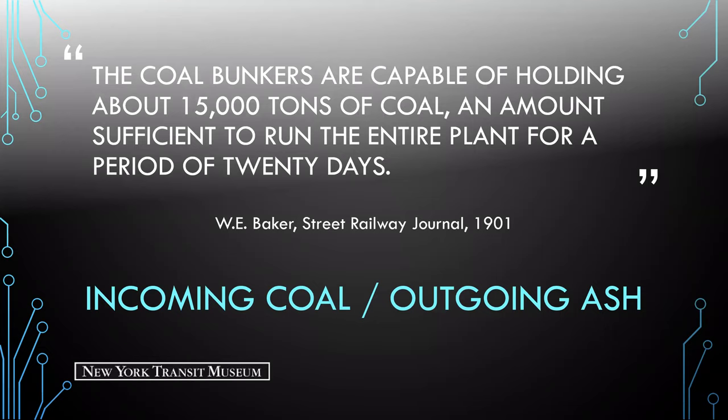W.E. Baker is quoted in the Street Railway Journal in 1901 saying that the coal bunkers are capable of holding about 15,000 tons of coal — an amount sufficient to run the entire plant for a period of 20 days.